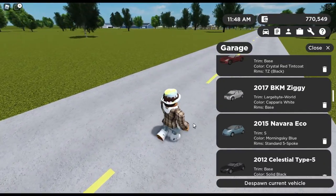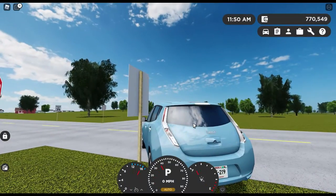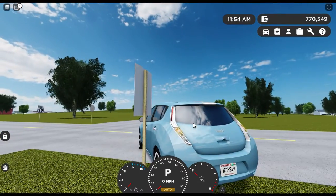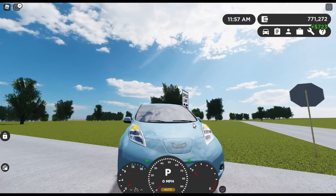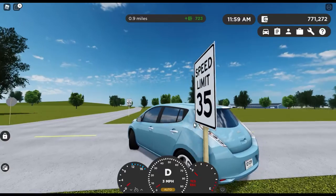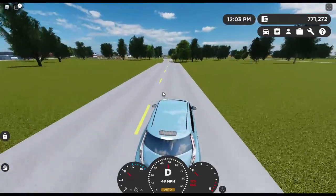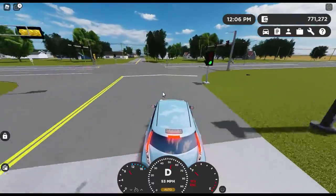Next up on the list is the 2015 Novara Eco, which I have reviewed before — a very interesting startup. Here are the brake lights, turn signals, reverse lights, running lights, headlights, turn signals in the front, and the horn. Not very realistic lighting at all. And for 2015, this thing doesn't have automatic emergency braking either, which Tesla does.